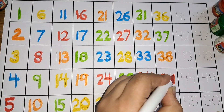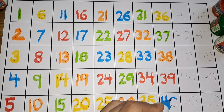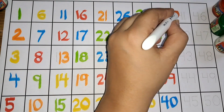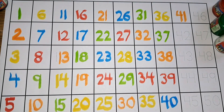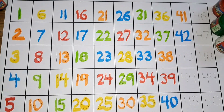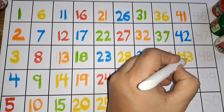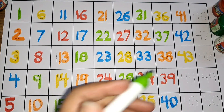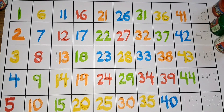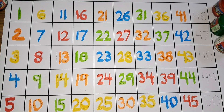Four zero, forty. Four one, forty-one. Four two, forty-two. Four three, forty-three. Four four, forty-four. Four five, forty-five.